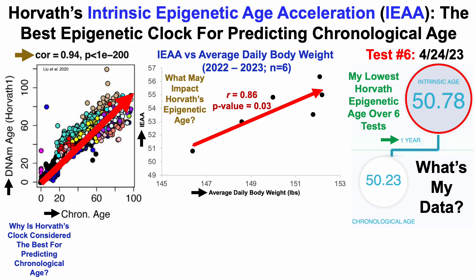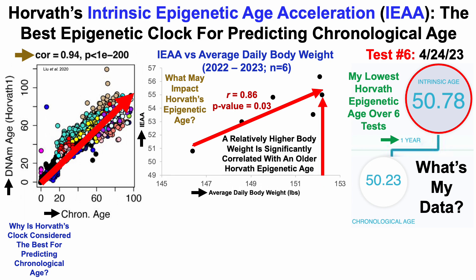For this plot, we can see a significant positive correlation. In other words, a relatively higher body weight — in my case, though it may not be true for others, and this is only six data points — is significantly correlated with an older Horvath epigenetic age. This raises the question: what will happen if I'm able to further reduce my body weight? At about 151 pounds I was 12% body fat, currently about 9%, and getting to 140 would be 6% body fat, so I do have some room to lose fat to test this correlation further — stay tuned.